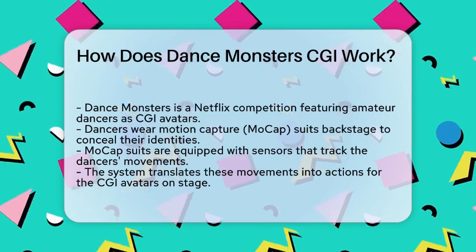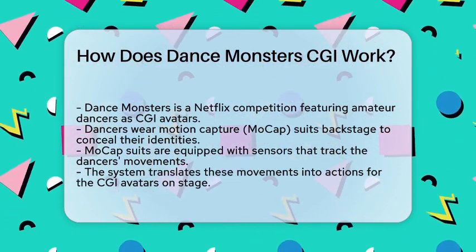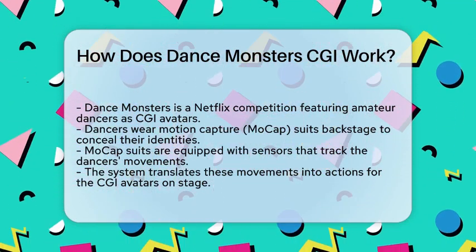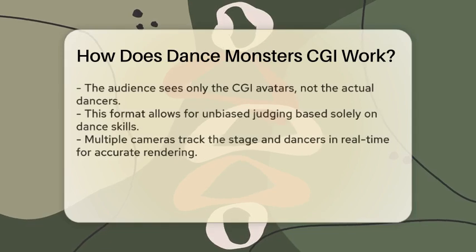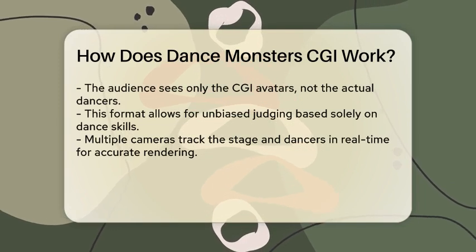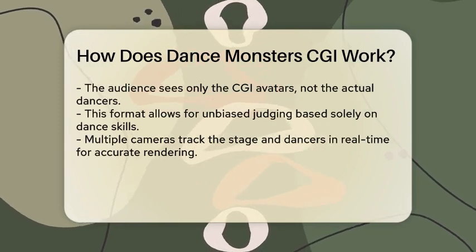The dancers wear motion capture (mo-cap) suits backstage while their CGI avatars perform on stage. The process starts with the dancers putting on these mo-cap suits, which are covered in sensors that track their movements. These suits are connected to a system that translates the dancers' movements into the actions of their CGI avatars. This technology ensures that every step, spin, and gesture of the dancer is mirrored by their monster character on stage.